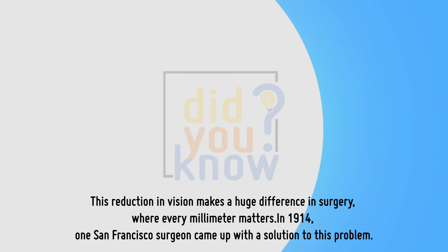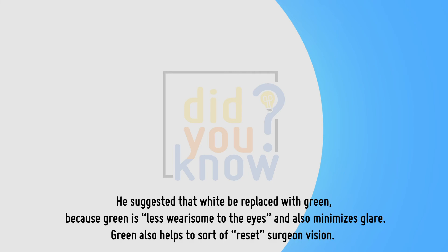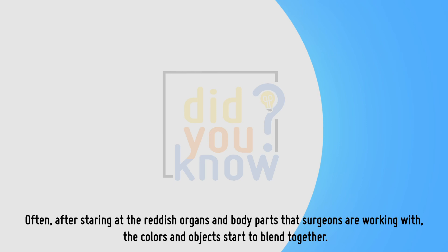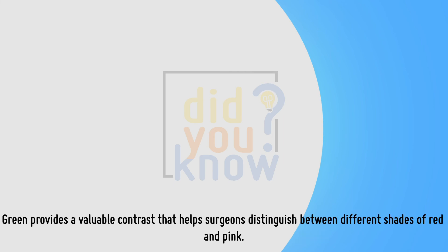This reduction in vision makes a huge difference in surgery, where every millimeter matters. In 1914, one San Francisco surgeon came up with a solution to this problem. He suggested that white be replaced with green, because green is less wearisome to the eyes and also minimizes glare. Green is the opposite of red on the color wheel, which makes it an important focal point. After staring at reddish organs and body parts, the colors start to blend together. Green provides a valuable contrast that helps surgeons distinguish between different shades of red and pink.